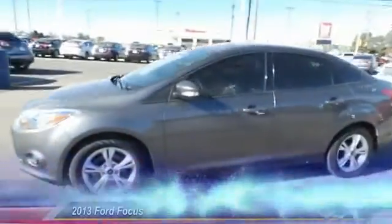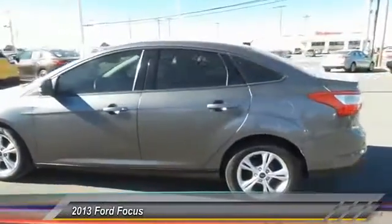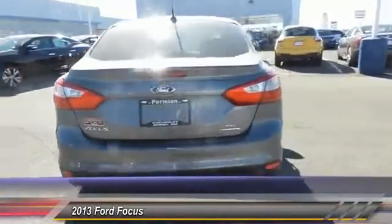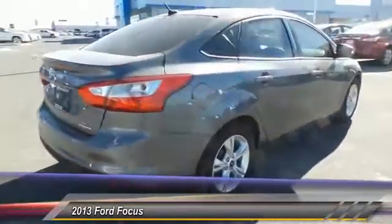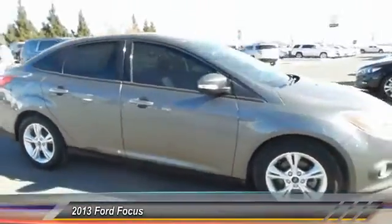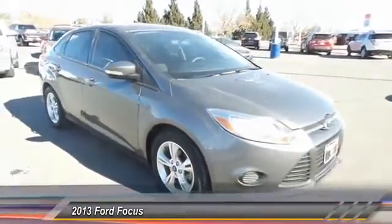The 2013 Ford Focus. Focus has more cool tech, more of what you're looking for. From any point of view, more than meets the eye and is priced below $15,000. This vehicle has less than 25,000 miles.